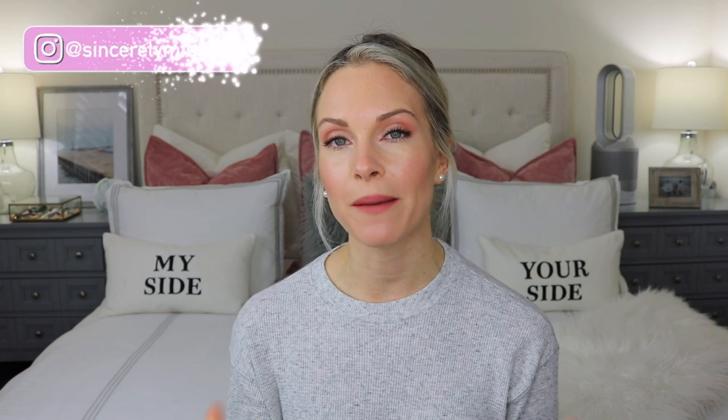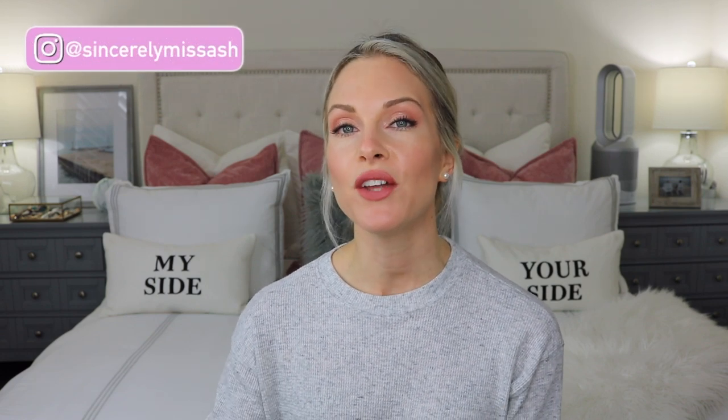Hey guys, welcome to today's video and welcome back to my channel. In today's video, I'm going to be comparing the Ordinary Marine Hyaluronics to the Ordinary Hyaluronic Acid Plus B5. I recently picked up the Marine Hyaluronics and I was very curious about this product — I wasn't sure how it would compare to a regular Hyaluronic Acid. Would it give more moisture? Is it a different consistency on the skin? I used this product for two weeks, which I think is a good length of time to share a comparison. I'm also going to show you what this looks like on the back of the hand and which one I like better.